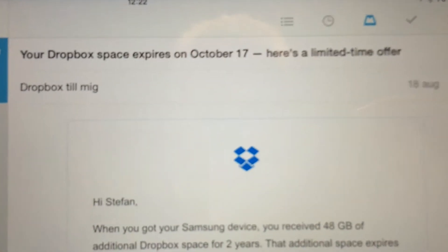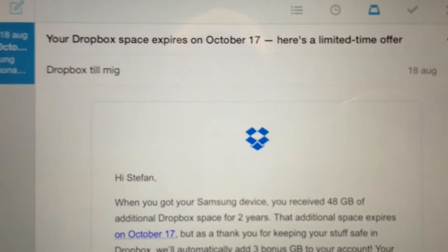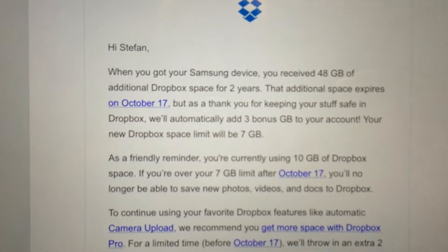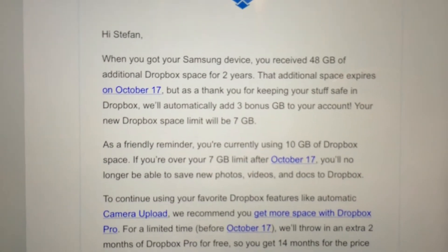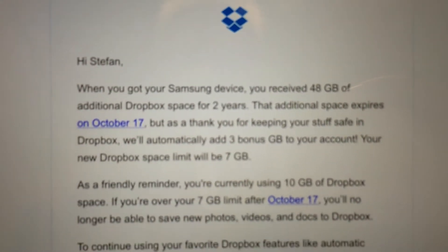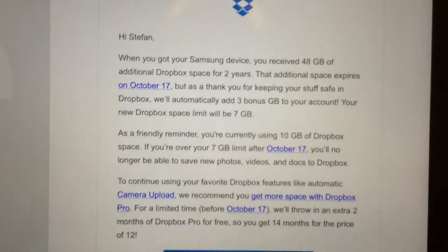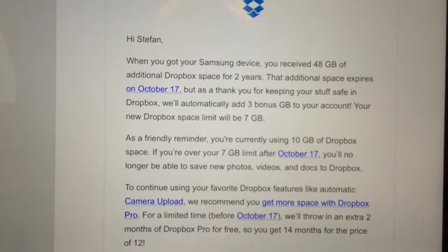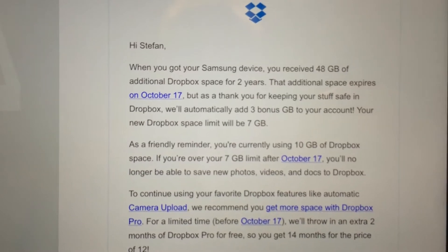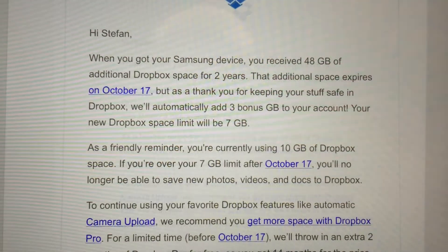This sucks. When I got the Samsung Galaxy S3 4G, I got 50 gigabytes of Dropbox storage with that phone. Dropbox says 48 gigabytes here, but I remember 50 gig. Anyways, now Dropbox says that two years has gone and I will lose those 48 gigabytes. I think that sucks really bad.